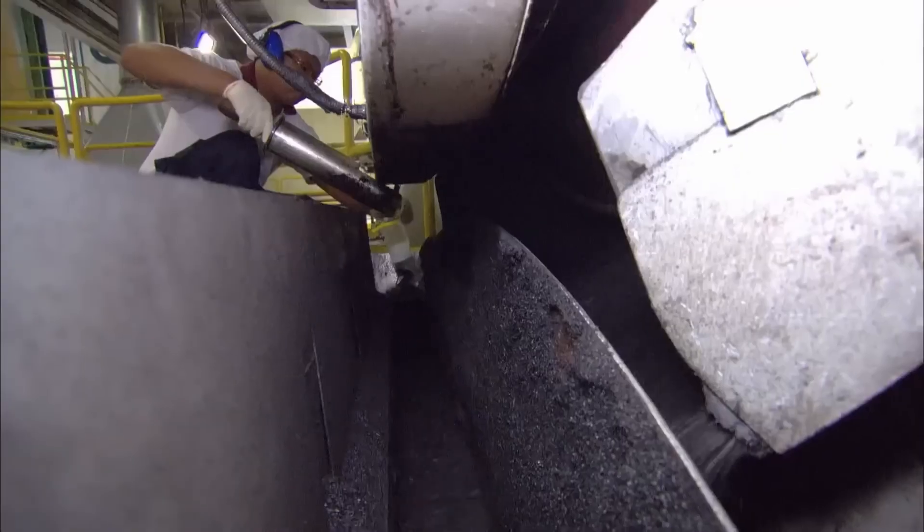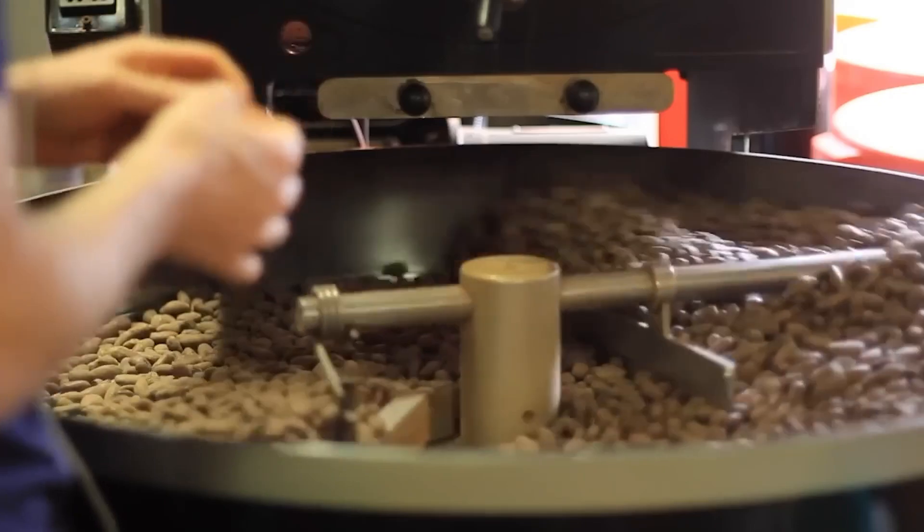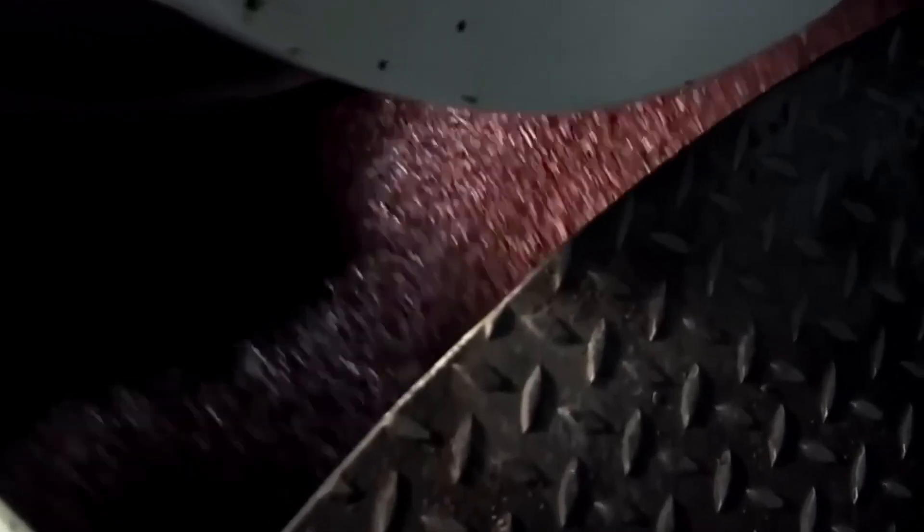The time and temperature are precisely adjusted depending on the type of cacao and the desired flavor profile — milder, more bitter, or with fruity notes. When they reach the exact point, they pass through a rapid cooling system that stops the cooking instantly, leaving them ready for the next stage.